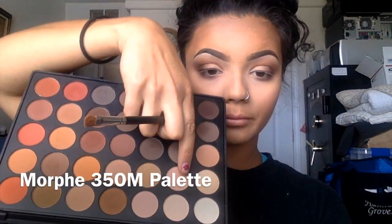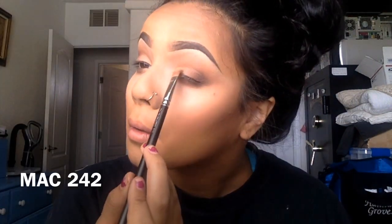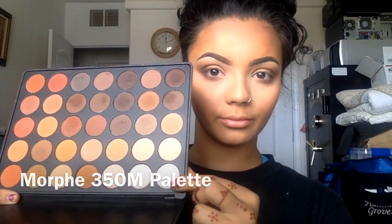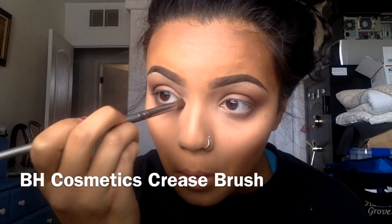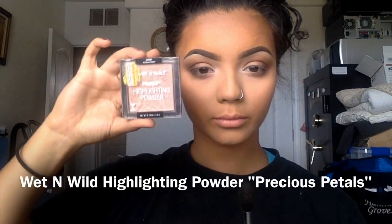I'm taking the same brush that I used on the outer V and running it underneath my eye on the lower lash line. Now I'm using a flat brush to pack on a little bit of a banana color, and then using the white shade to highlight the inner corners of my eye.